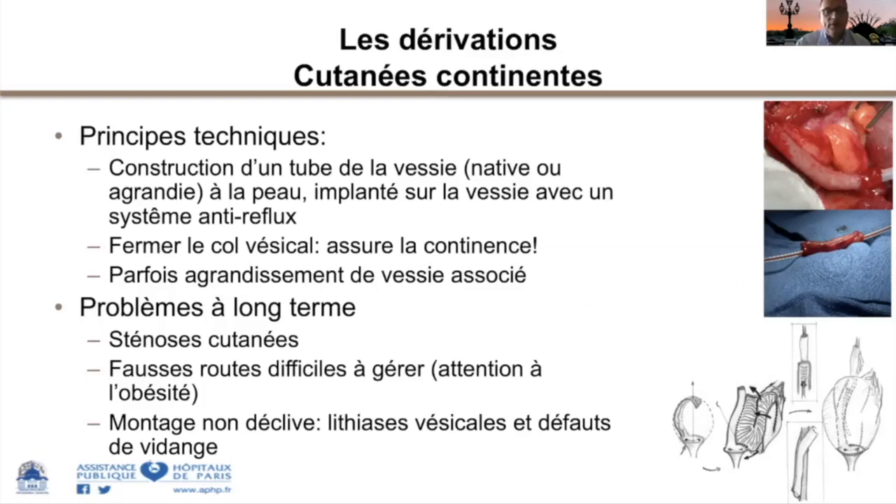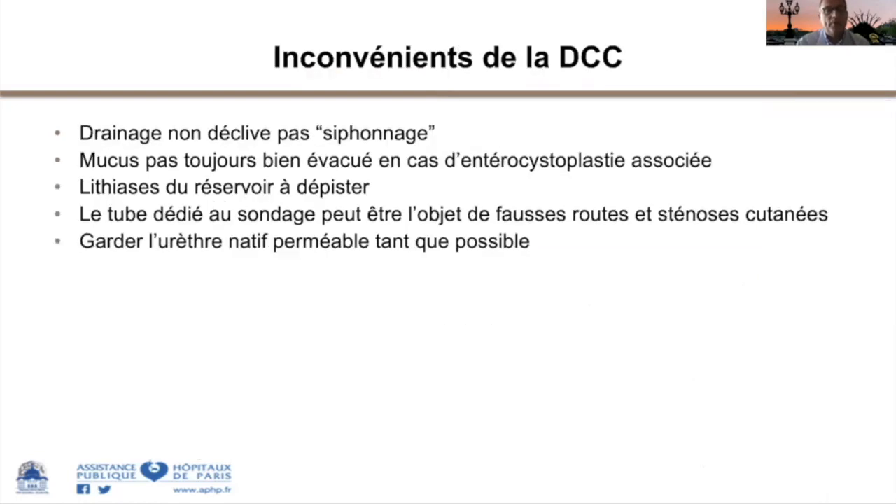Les inconvénients de la dérivation cutanée continente : c'est un drainage non déclive qui fonctionne par siphonnage. Le fond de la vessie peut ne pas bien se vider et le mucus d'une entéroplastie peut stagner et favoriser des lithiases. Le taux de lithiase du réservoir est supérieur à la moyenne : 25 % de lithiase à 5 ans. L'autre problème est représenté par les fausses routes et les sténoses.